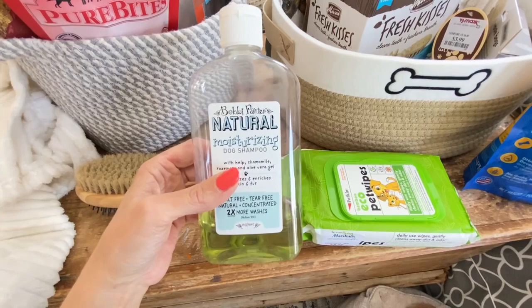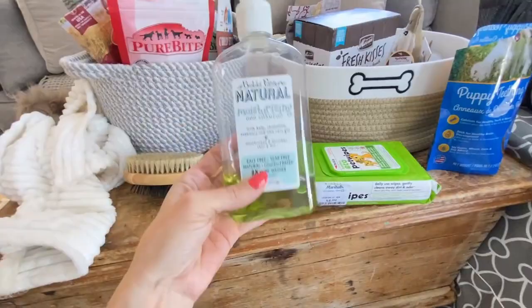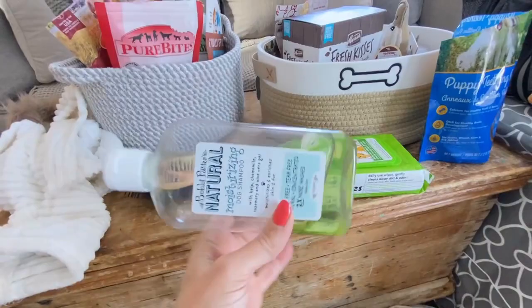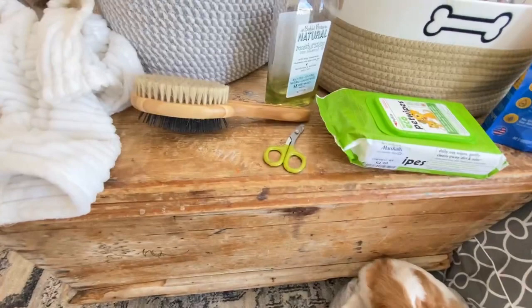Now we're going to move on to grooming accessories. The number one thing you're going to need is a great natural shampoo. I absolutely love this Bobby Panter brand — it's a moisturizing dog shampoo, it's tear-free, so if you get it in their eyes by mistake you're fine. I love the smell of it; it comes in maybe four or five varieties. I picked it up at Marshall's, and since he's so little and it's so concentrated, a little goes a long way.